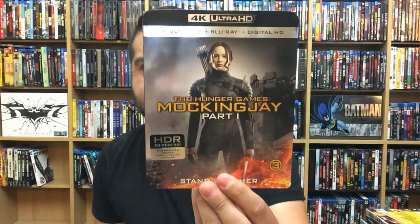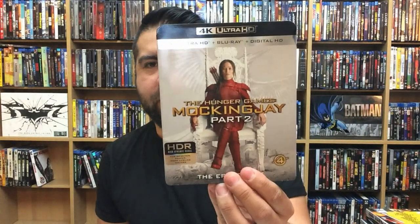The Hunger Games — really nice in 4K, I like this one. Catching Fire — another good release. Mockingjay Part 1 — really good. Mockingjay Part 2 — all right, now we're going to get to one that really surprised me: Deepwater Horizon.